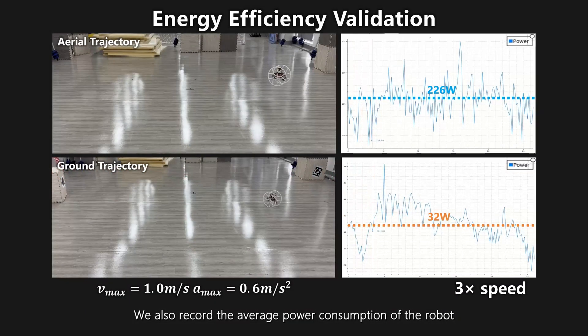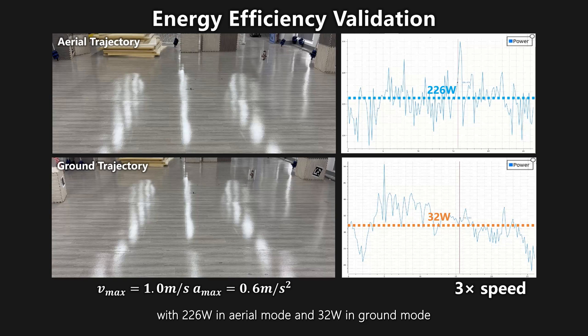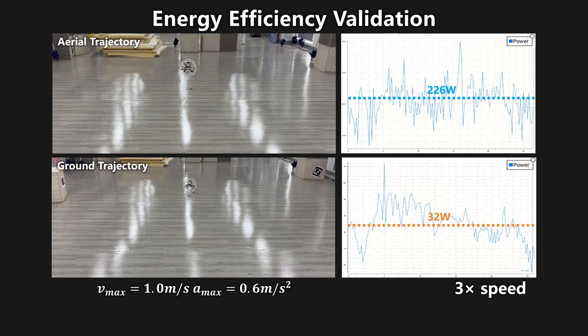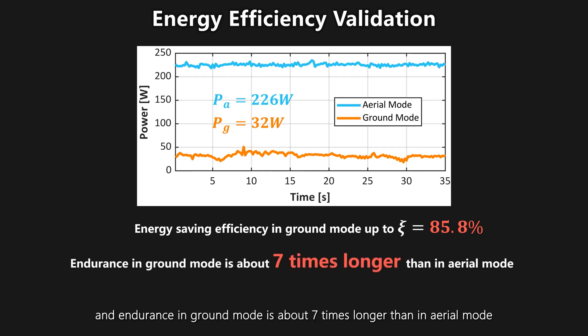We also record the average power consumption of the robot when tracking trajectories in aerial and ground mode: 226 Watts in aerial mode and 32 Watts in ground mode. This experiment shows that energy-saving efficiency in ground mode is up to 85.8%, and endurance in ground mode is about 7 times longer than in aerial mode.